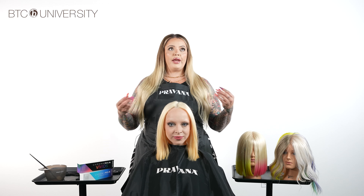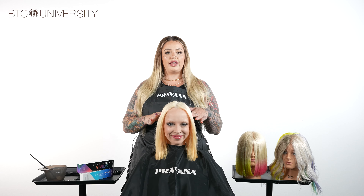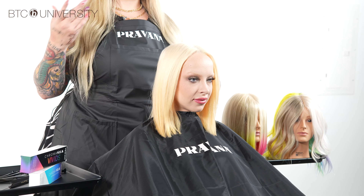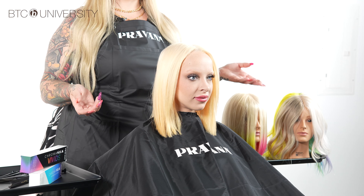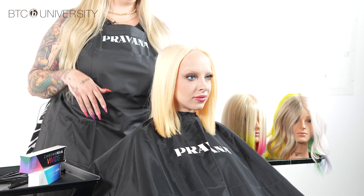She wants to be primarily blonde but does want a little fun in there, so we decided to create something that makes her feel like herself when her hair is down. But if she braids her hair, wears her hair up, or curls her hair, she can incorporate those Vivids into her style more seamlessly. So let's get started.